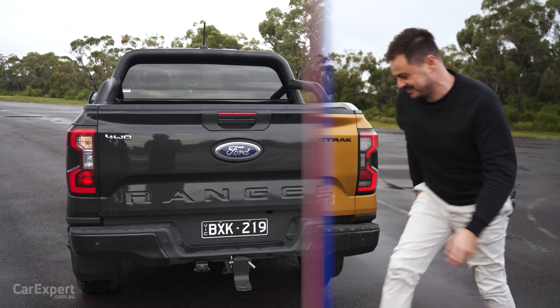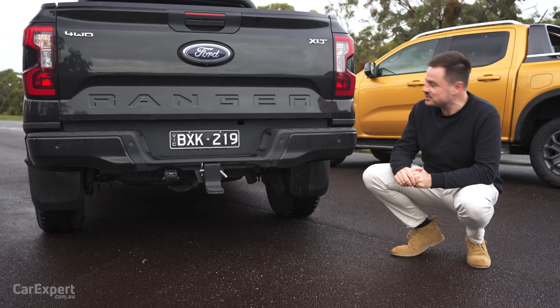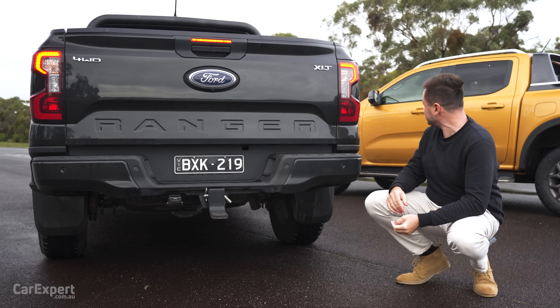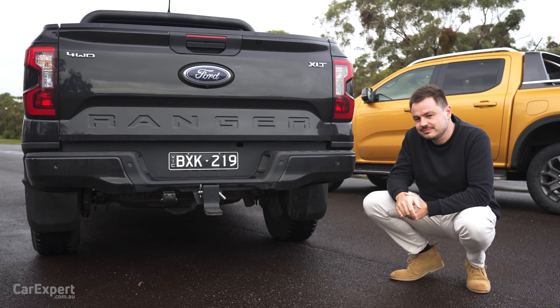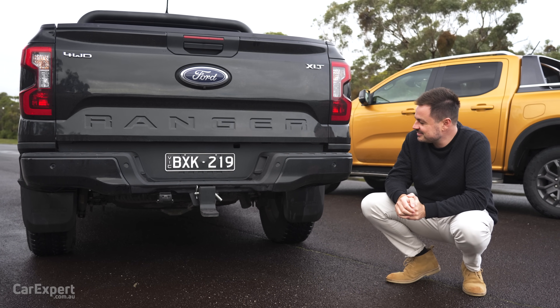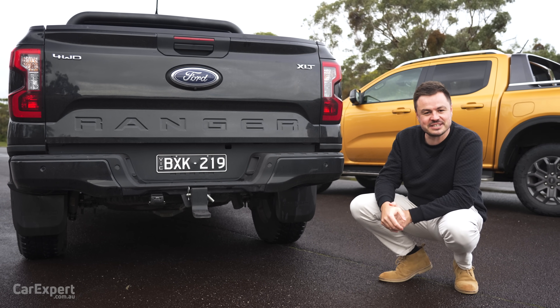Let's go over to the V6 and see what that sounds like. Given this is a Range Rover engine, hopefully this has a little burble to it. Fire it up, Scott. Sounds nice and premium — wasn't expecting that.